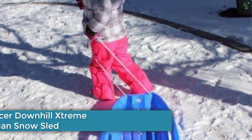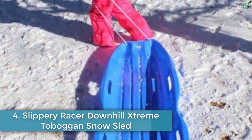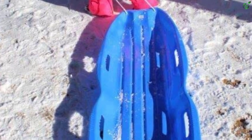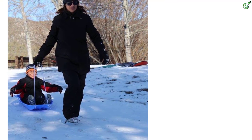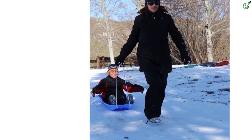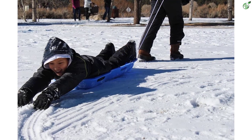Number 4: Slippery Racer Downhill Xtreme Toboggan Snow Sled. If you like the slick and quick nature of the Slippery Racer saucer but want it in a toboggan shape or would like two children to ride together, the Xtreme is your best bet. At 48 inches long, this sled is big enough to hold an adult and child, but the lightweight plastic construction means it is a featherweight at a mere 3 pounds, perfect to ride down with your kid and have them pull it back uphill.